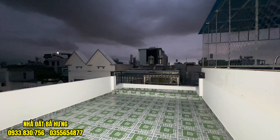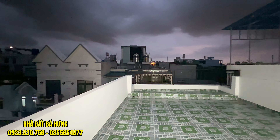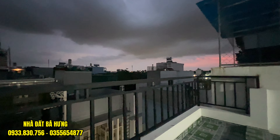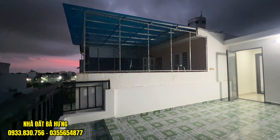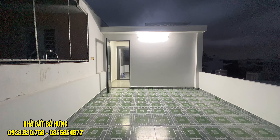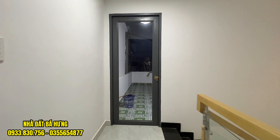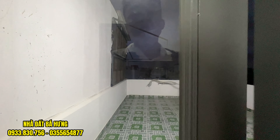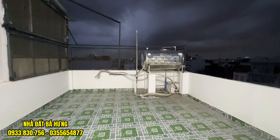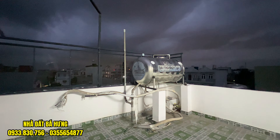Trên này là khu vực sân thượng trước. Anh chị về có thể làm mái lên và làm khung nhôm kính để làm khoảng phòng thờ ở phía ngoài này. Ở đây thì ốp gạch sạch sẽ hết rồi, có làm lan can. Khoảng này chúng ta làm phòng thờ thoải mái, rất là dài, rất là rộng. Sân thượng cũng có thể trồng cây thoải mái. Phía sau là khu vực phòng giặt, chủ nhà đang để trống, có đường mái giặt ở đây, chúng ta có thể làm mái tôn để làm khu vực phòng giặt.